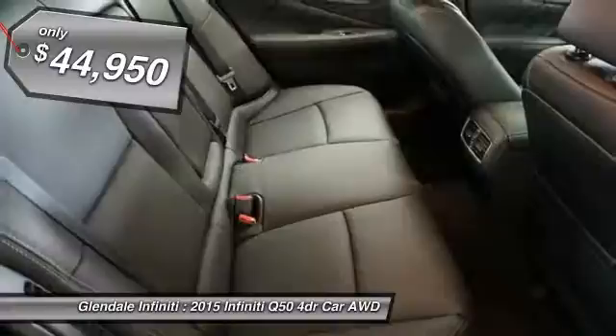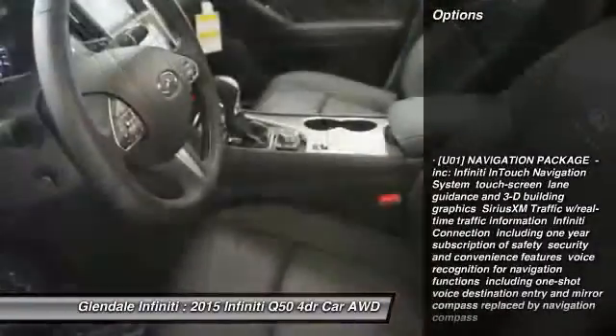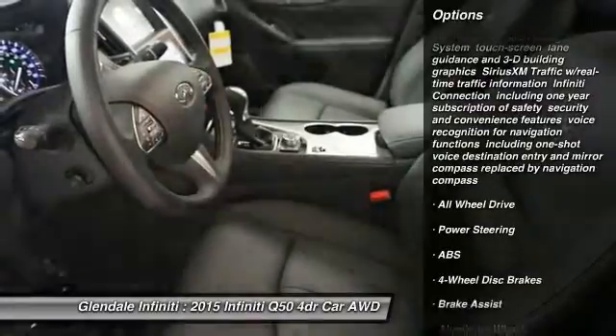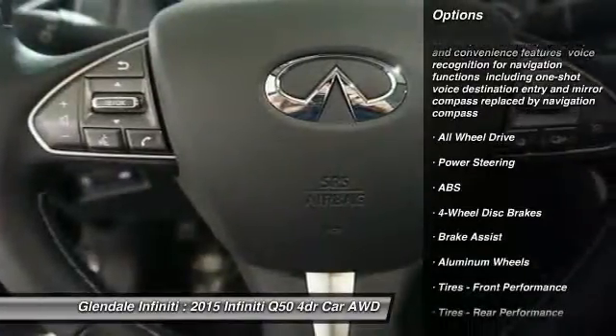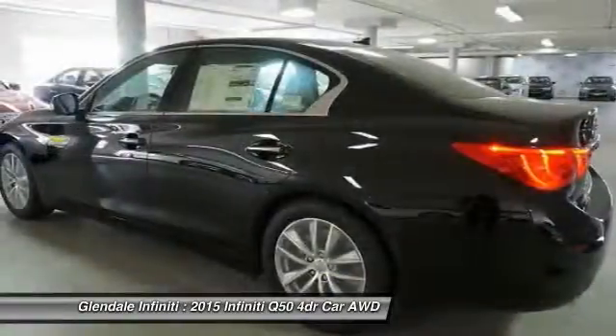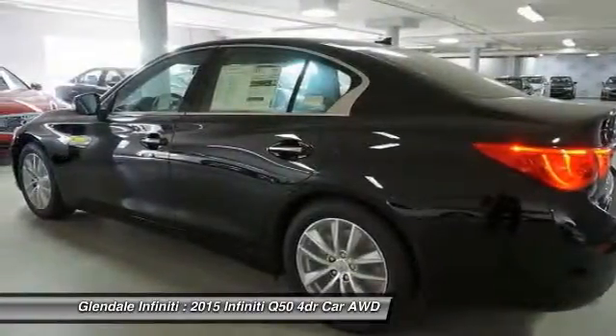Here are some of this vehicle's great options: keyless entry, power passenger seat, anti-lock braking system, all-wheel drive, steering wheel audio controls, leather-wrapped steering wheel, moonroof, Bluetooth, adjustable steering wheel, power steering.